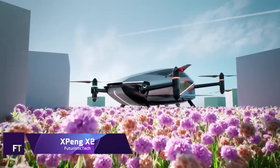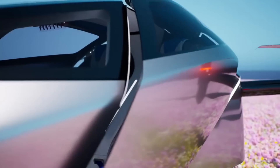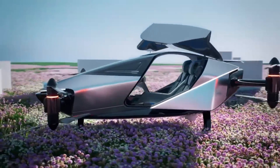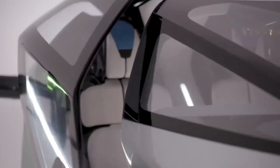Xpeng X2. By Xpeng Aeroht, a division of Xpeng Motors, came the Xpeng X2, a fifth-generation aircraft. Its intended use is for future city flights at low altitudes, particularly for shorter trips like tourist or medical transports. The X2 has a futuristic look with an enclosed cockpit in the form of a simple teardrop.